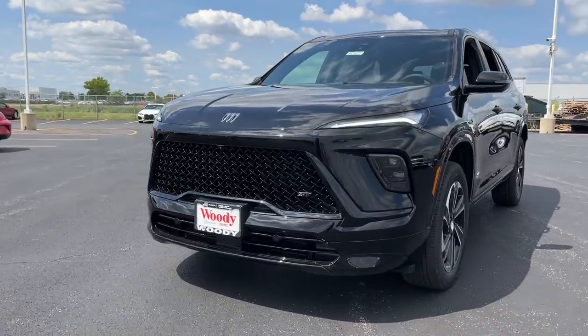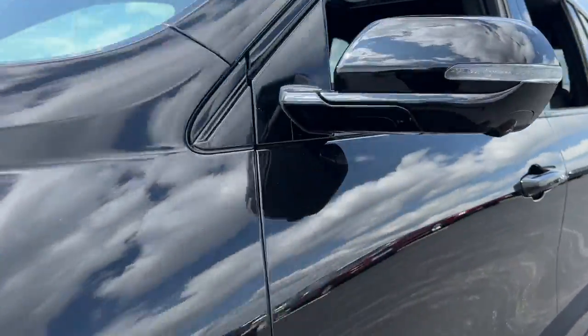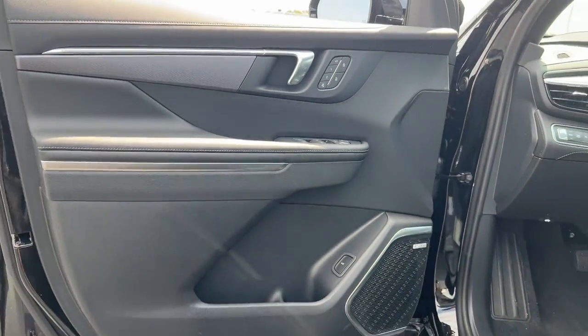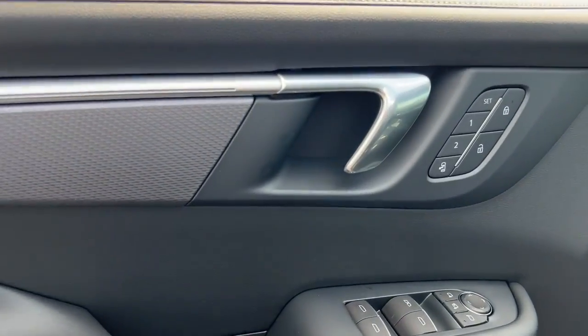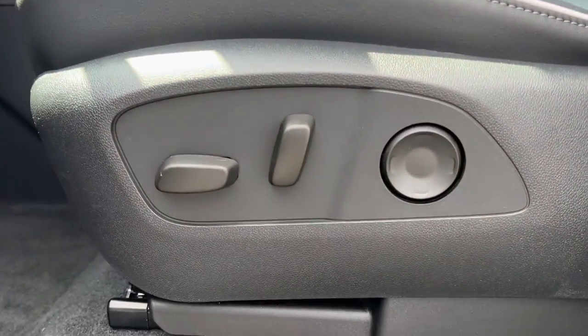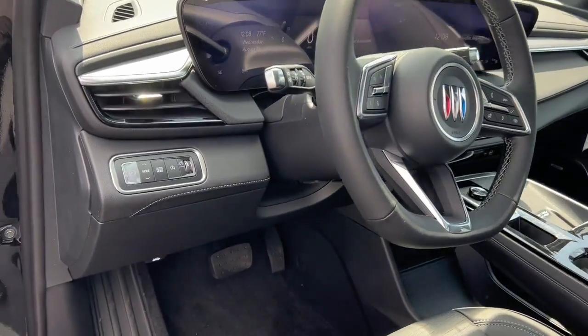These are just some of the great options this vehicle comes with: heated steering wheel, Apple CarPlay and/or Android Auto, heated driver's seat, keyless entry, satellite radio, power liftgate, power passenger seat, heated mirrors, premium sound system, backup camera.